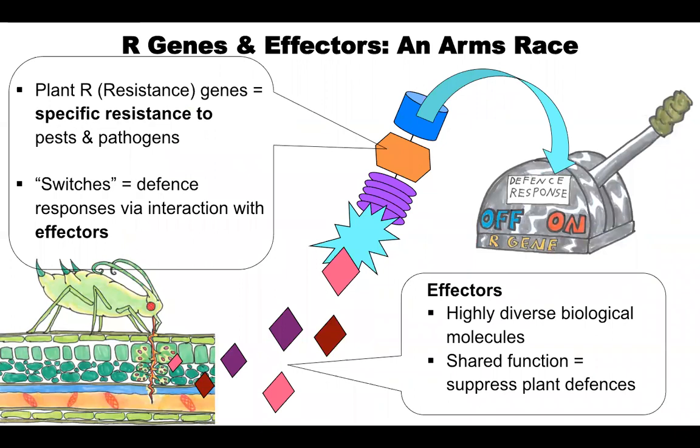RAP1a and RAP1b are thought to be important because they're plant resistance genes. These are genes that function like molecular switches that control specific resistance to pests and pathogens. The plant knows it's being attacked because effectors, which are biological molecules from the aphid, turn on this defense system.